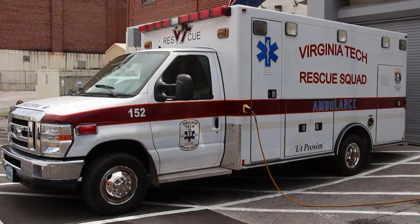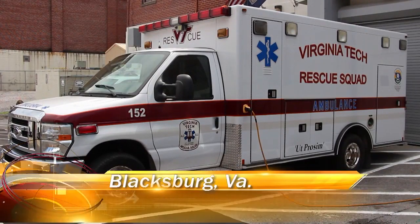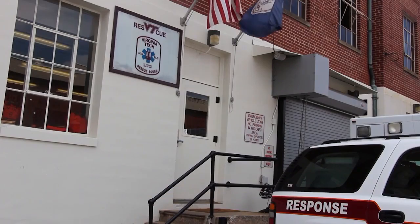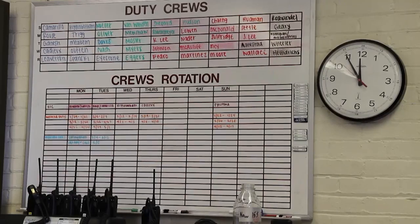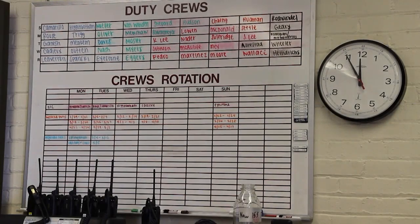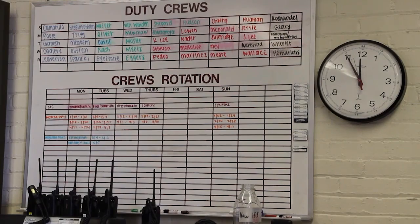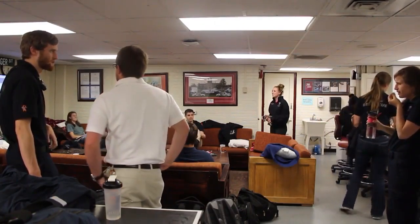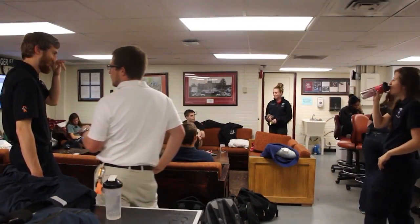Virginia Tech Rescue Squad was created in 1969 and is the oldest collegiate rescue squad in Virginia. VT Rescue has been committed to providing exceptional medical care and other services for the university community. The squad consists of 40 student members who are certified as emergency medical technicians. VT Rescue looks for students that are willing to prioritize the rescue squad as well as embody their message and mission for Ut Prosim. The overall mission for VT Rescue is to provide the best patient care we possibly can for any of our patients, and really upholding Ut Prosim to the best of our ability, especially since we're all students here at Virginia Tech.